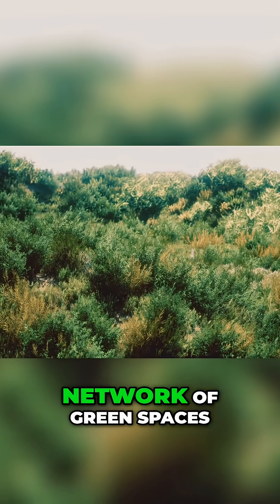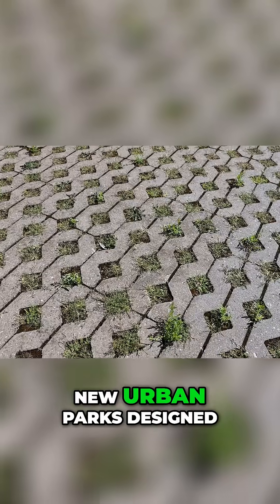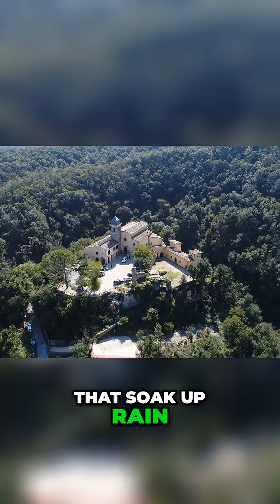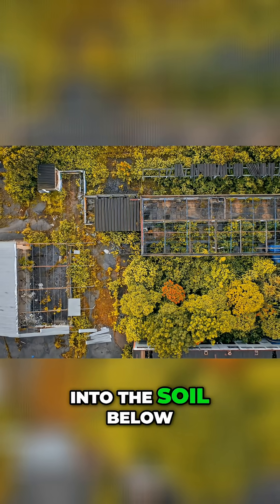This involves creating a network of green spaces that can absorb water: new urban parks designed as floodplains, green roofs on buildings that soak up rain, and permeable pavements that allow water to seep through into the soil below.